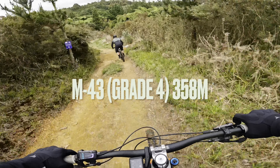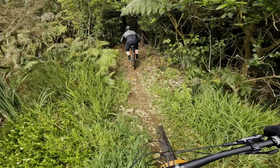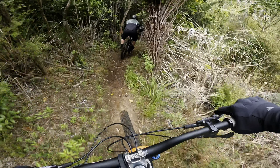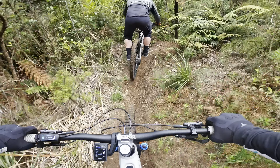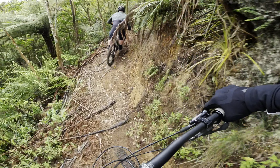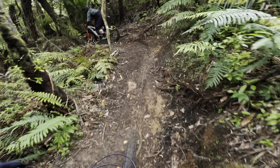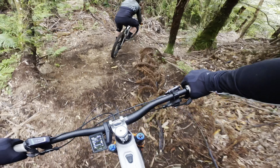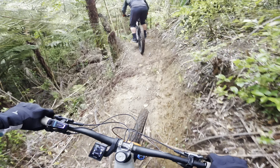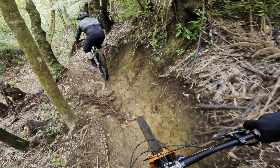All right, this is M43 at Waitekohekohe Mountain Bike Park. Nice early morning ride. Lots of panga fronds on the ground. Cool little ticky switchback turns. Oh, this is fun.